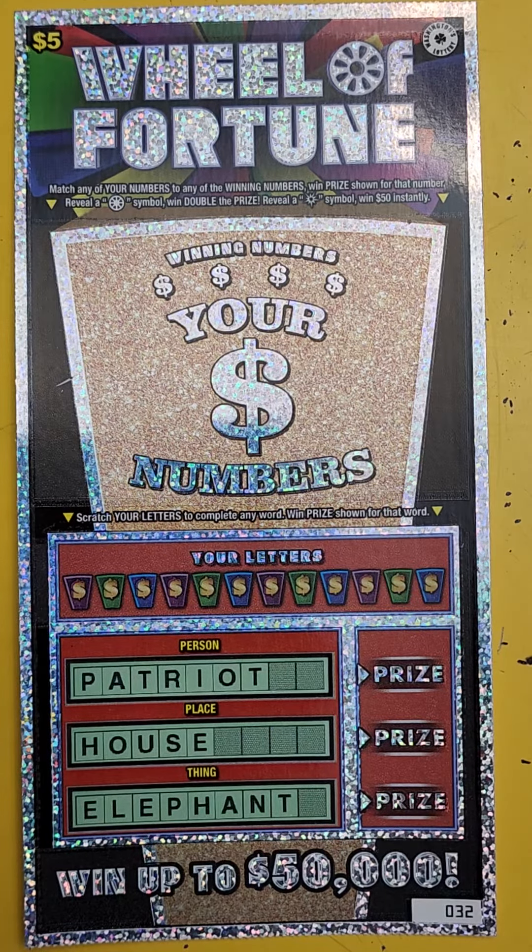Hey, what's up guys? Welcome back to another product review. Here is another scratch ticket. This is the $5 Wheel of Fortune game.